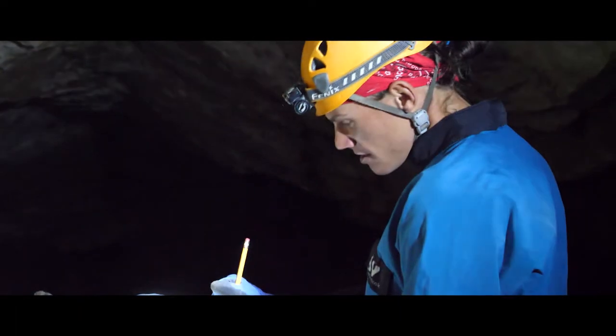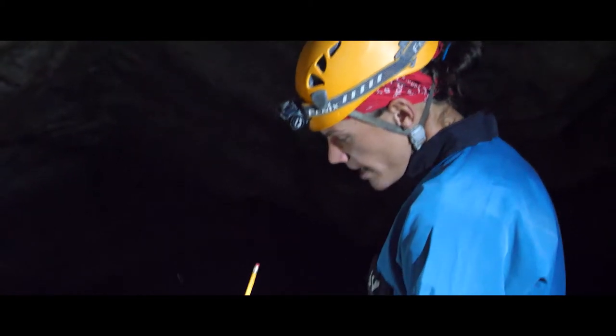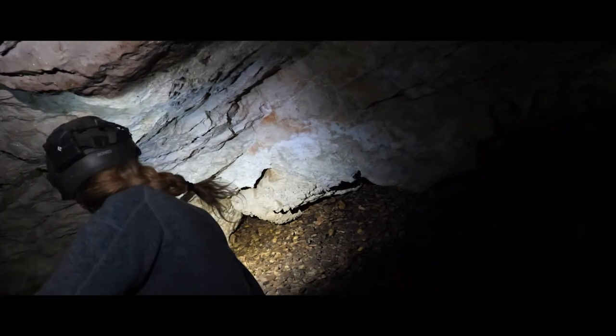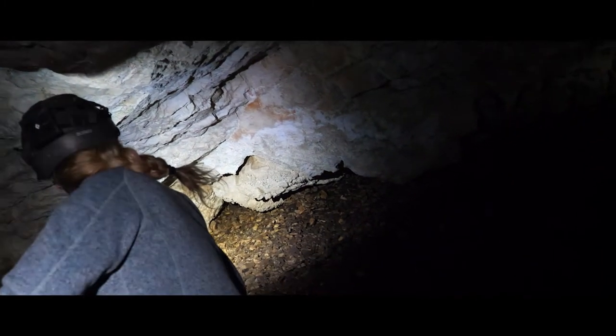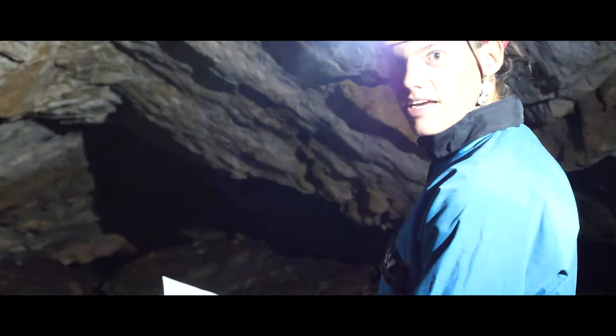There's a cave register so the Northern Rocky Mountain Grotto can keep track of how many people visit the cave. There are also comments so you can record observations of bats and other things you may see in the cave, just to maintain some kind of scientific record.